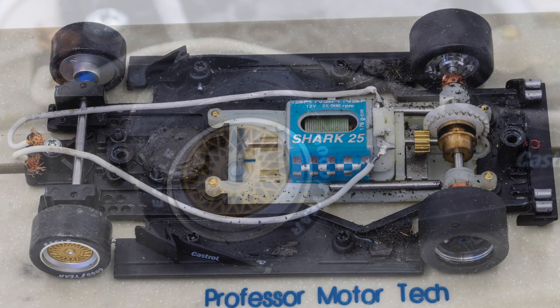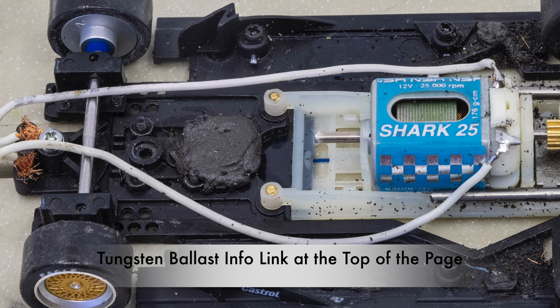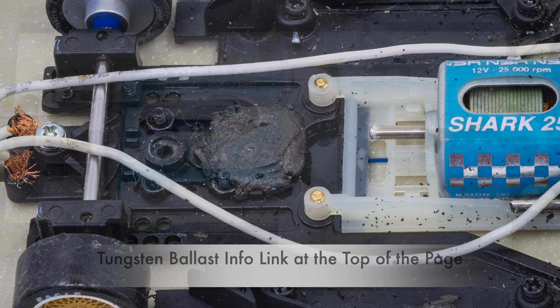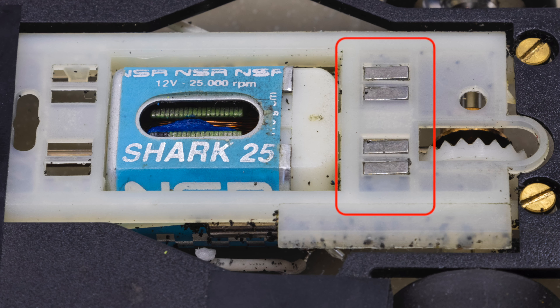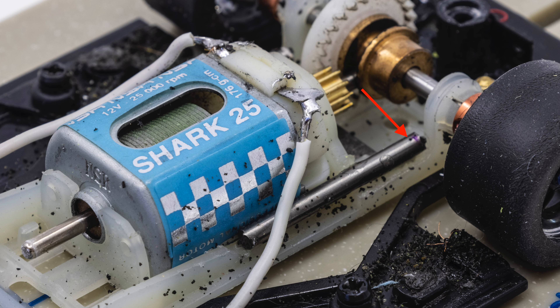On-track tuning was done by adding tungsten weight. Tungsten putty was added on the chassis in front of the motor pod. The motor pod has a Slotted tungsten weight installed behind the motor and tungsten rod glued on both sides of the motor pod.